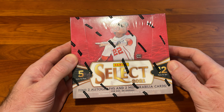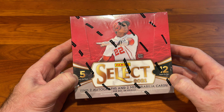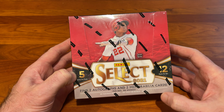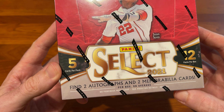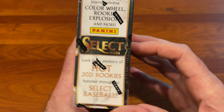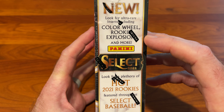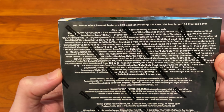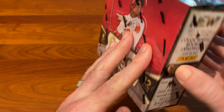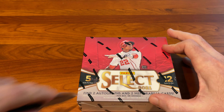Hey guys, it's Luke from Lucky Luke's, and today we are opening Panini Select 2021 Baseball. Five cards per pack, 12 packs per box, looking for two autographs and two memorabilia cards on average. Also looking for any rookies we might find or a color wheel rookie explosion, and any parallels, inserts, beyond base cards.